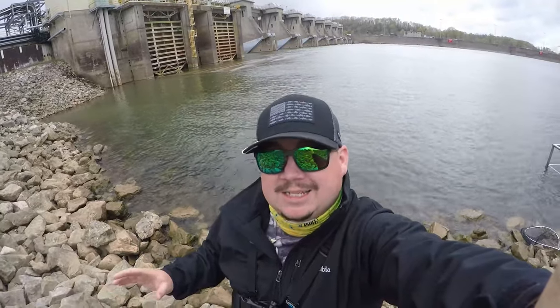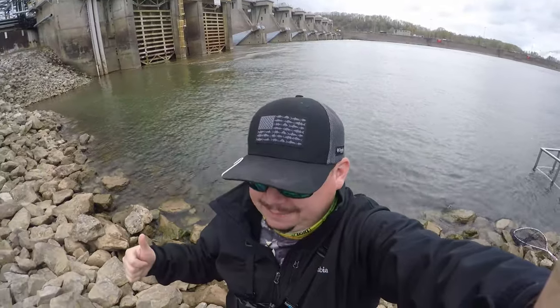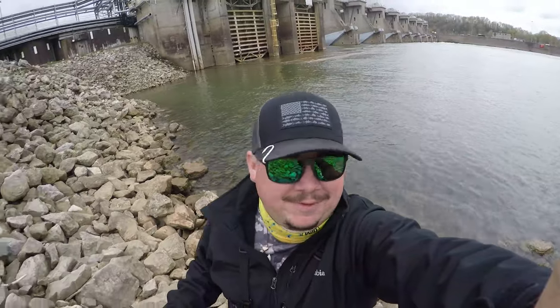We have overcast skies, it's about 54 degrees. I got my jacket on, there's a little wind here and there. Sorry for the audio in advance if there's a lot of fuzziness. But we're going to try down here at the Racine Lock and Dam. Nobody's down here, I'm by myself, so maybe we can get into some fish.